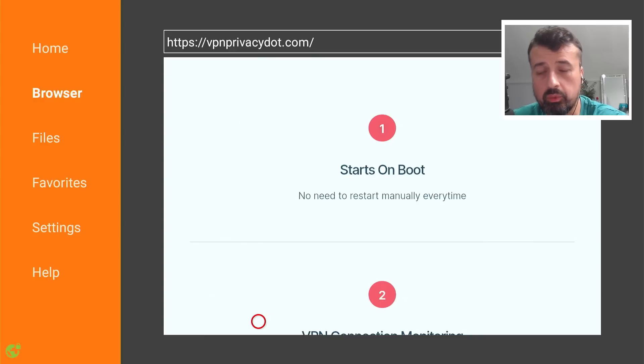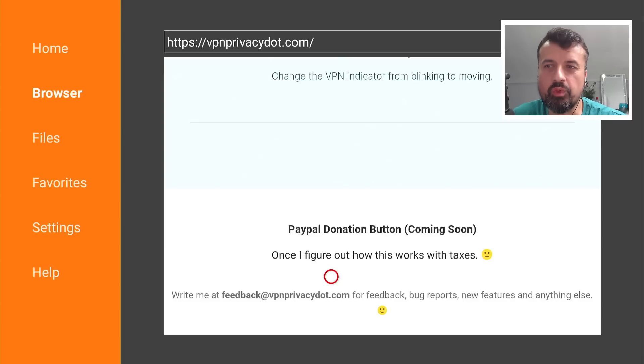I'll demonstrate this in real time in just a second. He's just waiting to work out his taxes before he adds a PayPal donate button — donating a dollar or two for applications which provide a great service is definitely worthwhile.